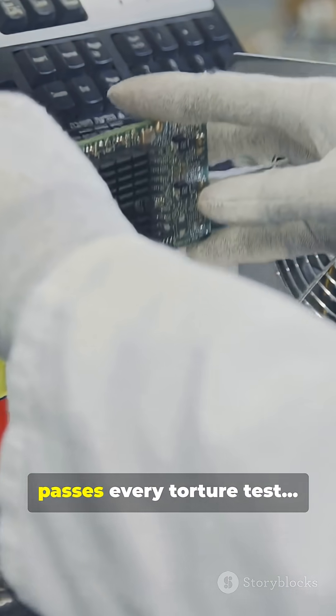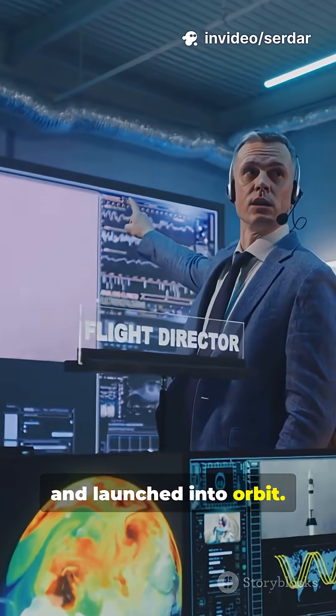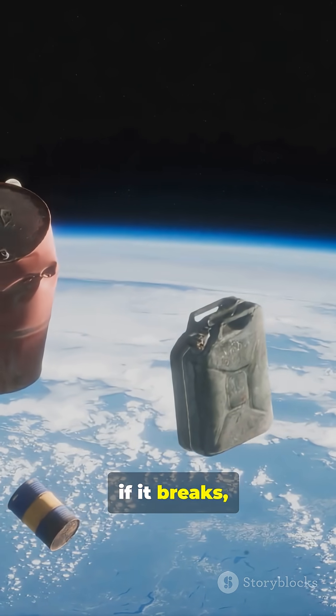Finally, once a computer passes every torture test, it gets sealed up tight, loaded onto the satellite, and launched into orbit. No second chances — if it breaks, it's space junk.